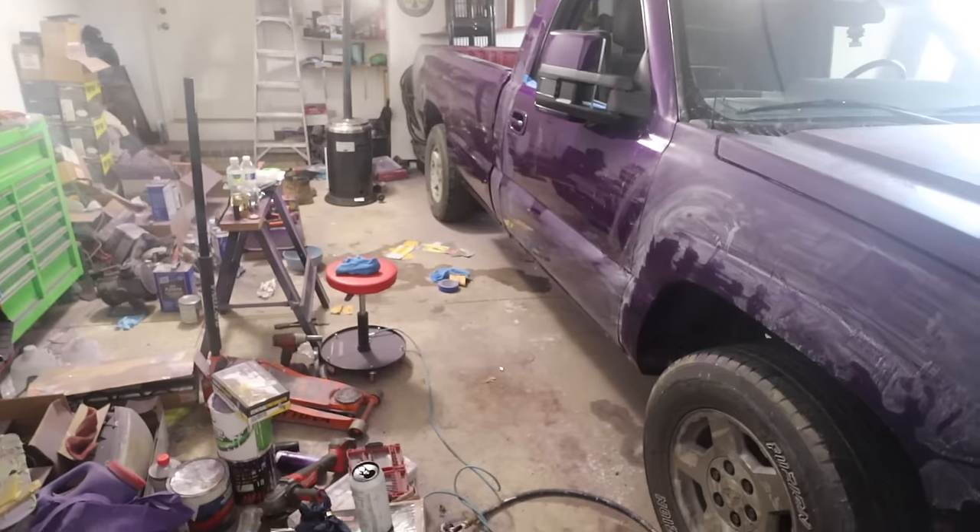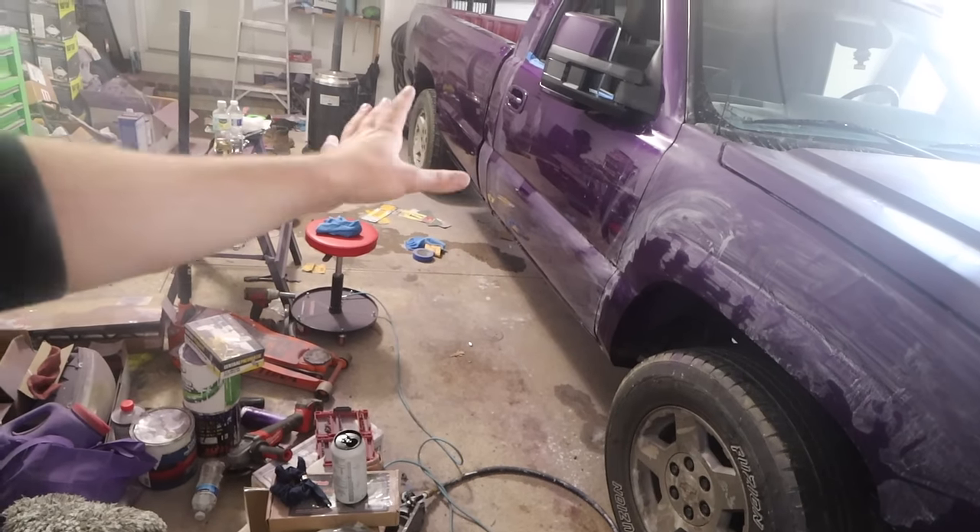I'm going to come back out in the morning, tackle all that so everything is fully cured and we don't buff it straight off the truck, because that would not be good.